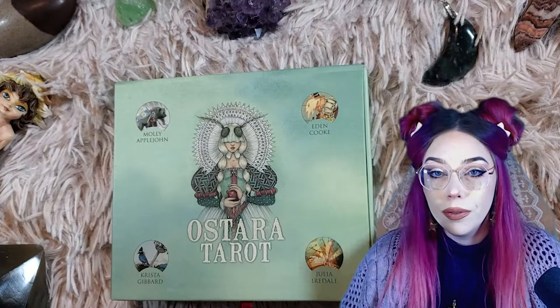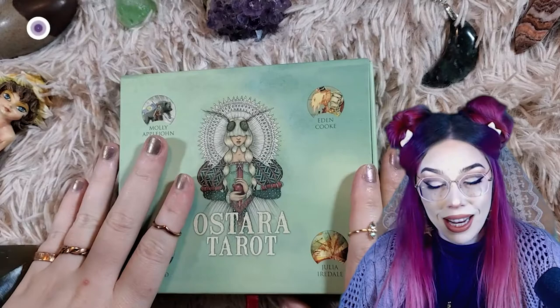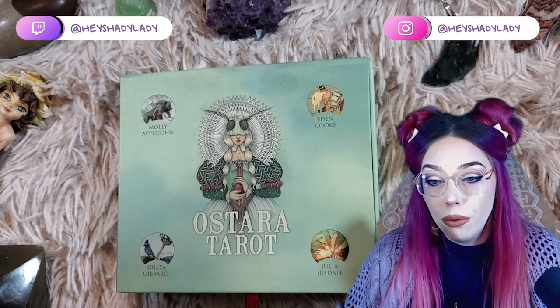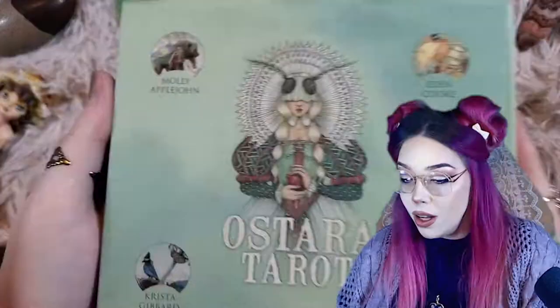Hey everybody, welcome to my first ever video for my witchy YouTube channel. Today we're going to be unboxing my Ostara tarot deck, which is a brand new tarot deck that I got — I haven't looked at it yet. I figured we could alternate between tarot deck flip-throughs on this channel because I have about 30 decks we could go through. So to start with, we're going to be unboxing this Ostara tarot deck.